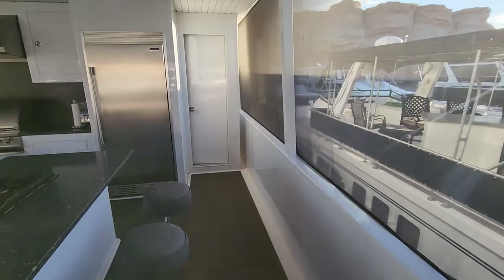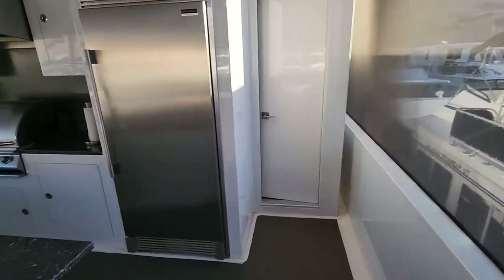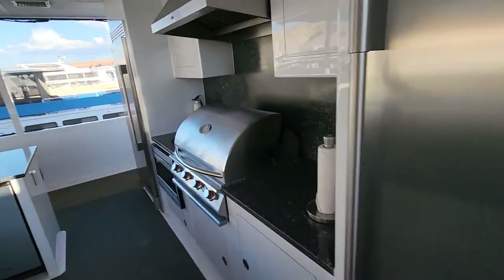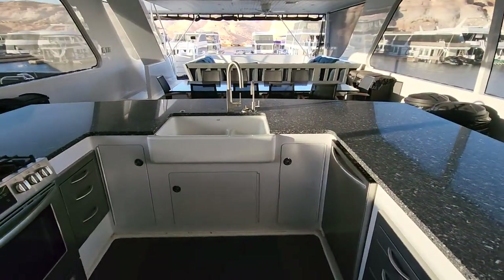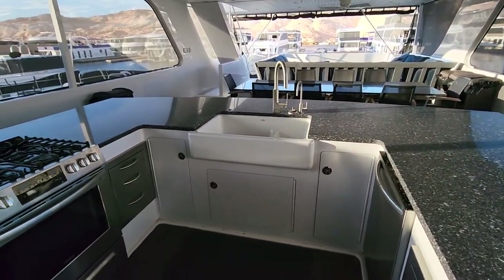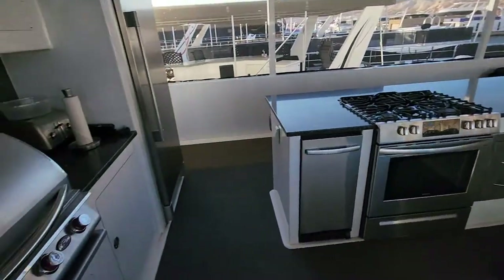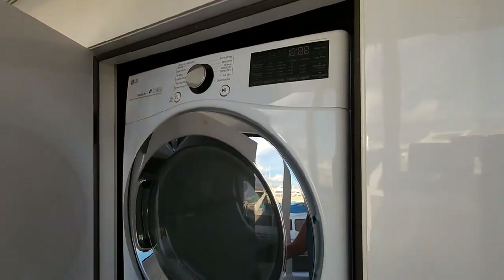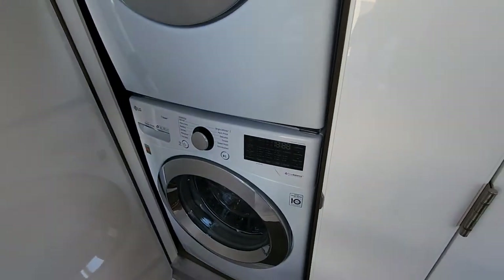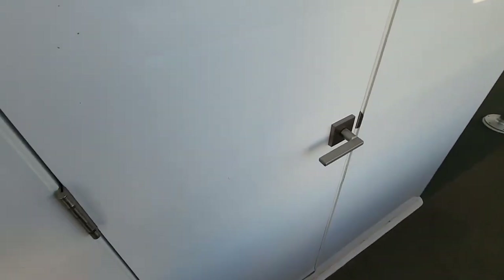We have a powder room up here again. The kitchen's much the same — we did go with a country kitchen sink here. We moved the washer and dryer upstairs to facilitate having that downstairs bathroom.